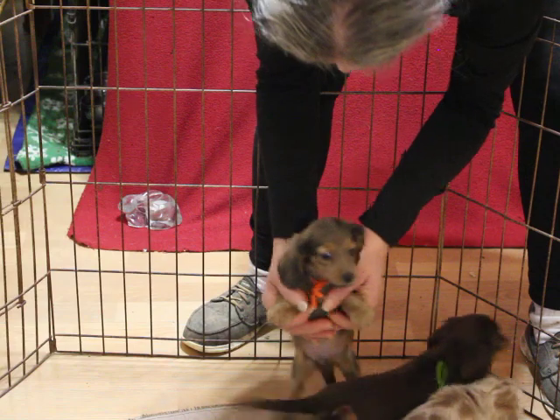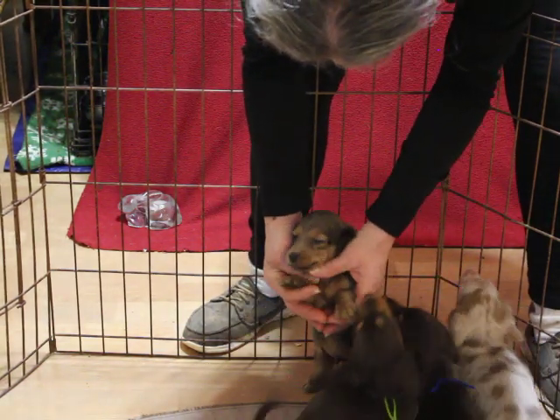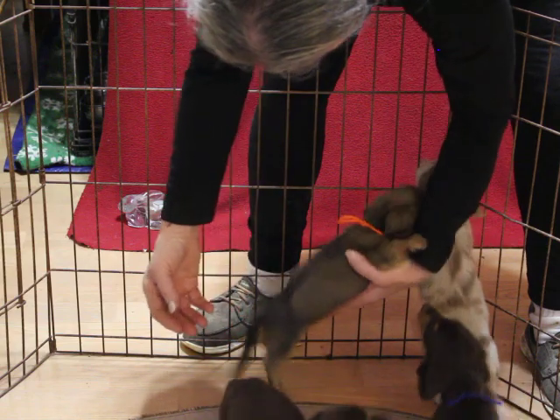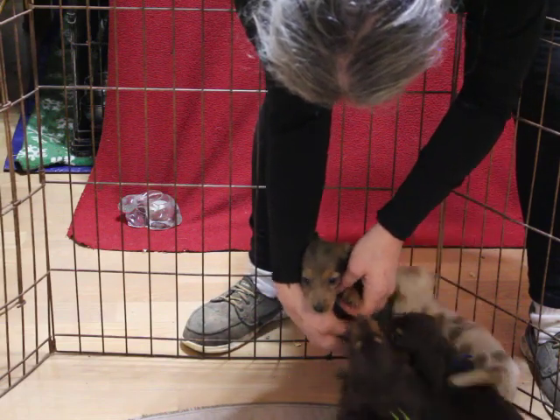This is our heavily shaded cream boy with the orange collar. Now that shading will dissipate — it's already dissipating on the sides but this will all fade. Very nicely shaded cream.